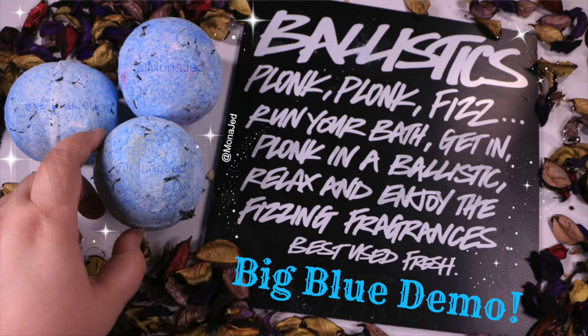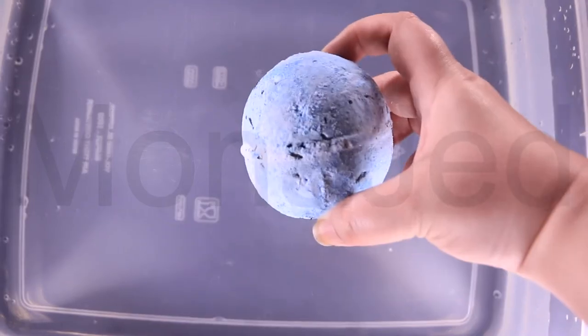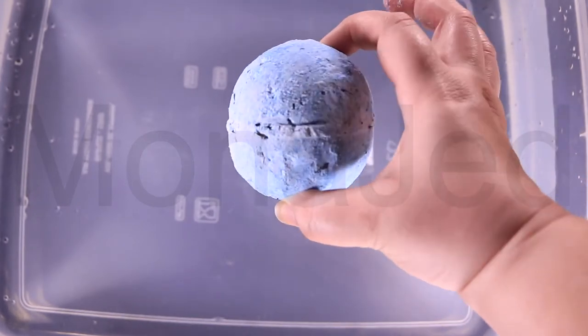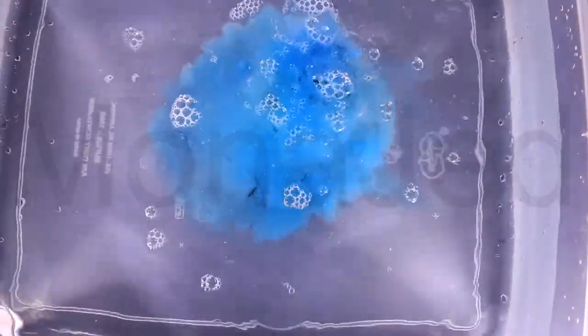Now for the extended review of the Big Blue Bath Bomb. So here it is — the Big Blue Bath Bomb. Float your cares away. This calming bath bomb evokes a summer stay at the seaside. Perfect for drifting off.